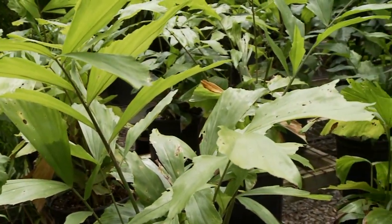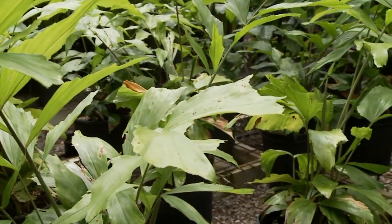We want to get something that's going to grow well in filtered light, which is usually your lanai, your entry, or your living area.